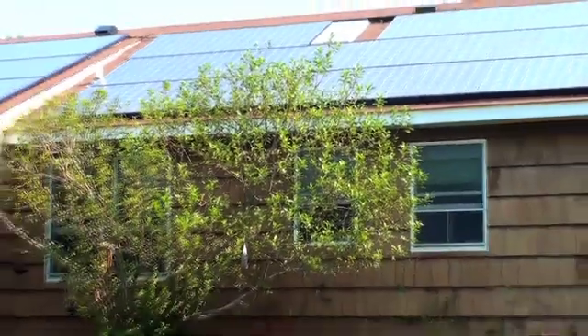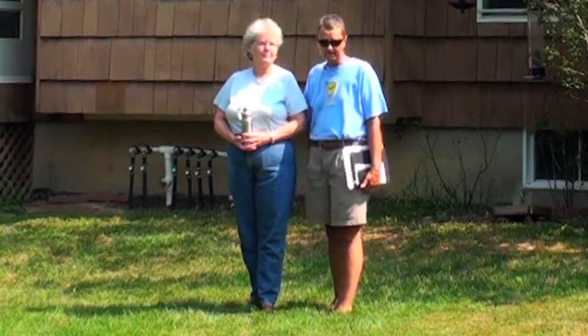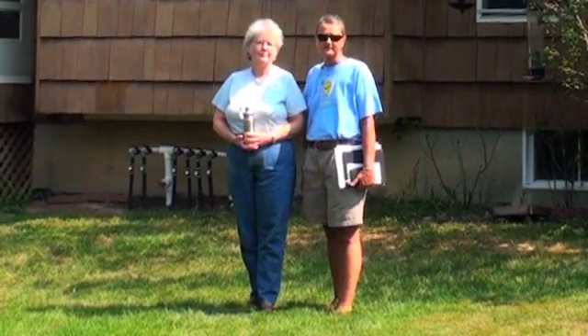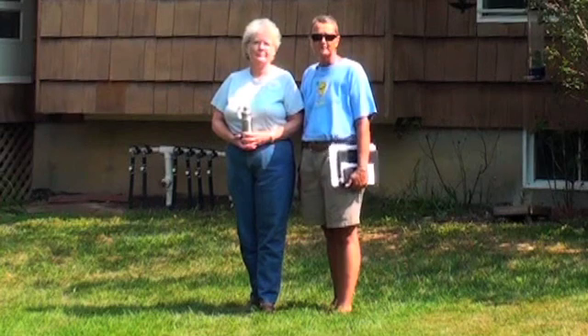Originally we had solar installed to save money. Since we've had it installed, it's become more than saving money. We're interested in the environment, we're saving oil, and it's grown into other things that we do — from recycling to buying biodegradable items. It's kind of become our mission to be green. We're kind of known as the green girls.